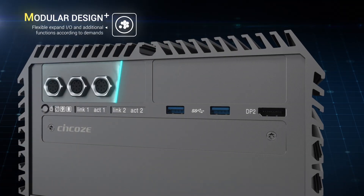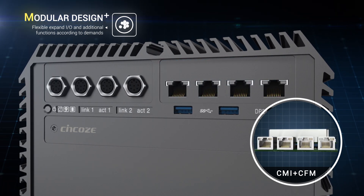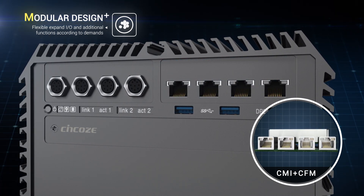SYNCO's unique CMI and CFM technologies allow you to flexibly expand additional functions according to specific requirements.